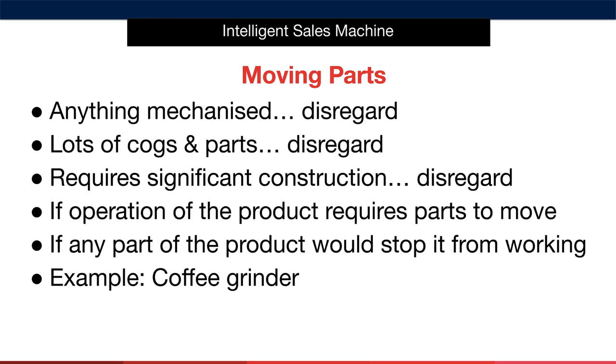Now we move into moving parts. Anything that's mechanised or involves moving parts to make a product work, you'll want to disregard. These items typically contain cogs and intricate parts that, when broken, will render an item unusable. If an item requires significant construction, disregard. If operation of the product requires parts to move, or if any broken part would stop it from working, disregard. A good example would be a coffee grinder.